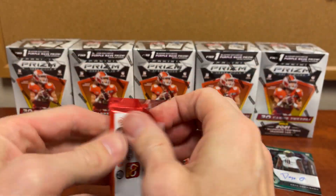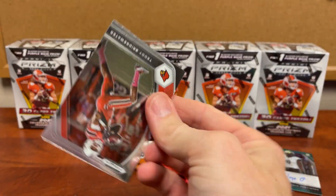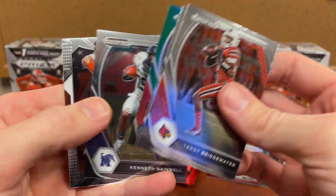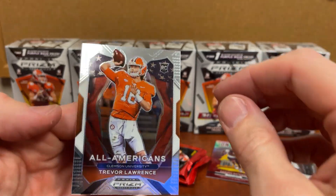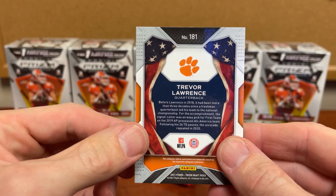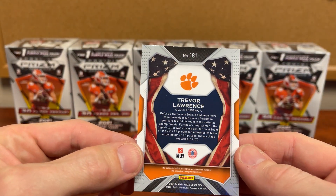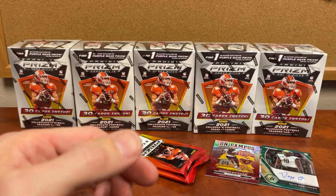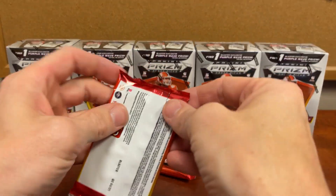I know I've pulled way worse autos out of mega boxes. Julio Jones, and then a Trevor Lawrence — add that to the stack. The centering on that on the back is pretty good; the front might get a nine if it was graded. It'd be hard to get a ten.